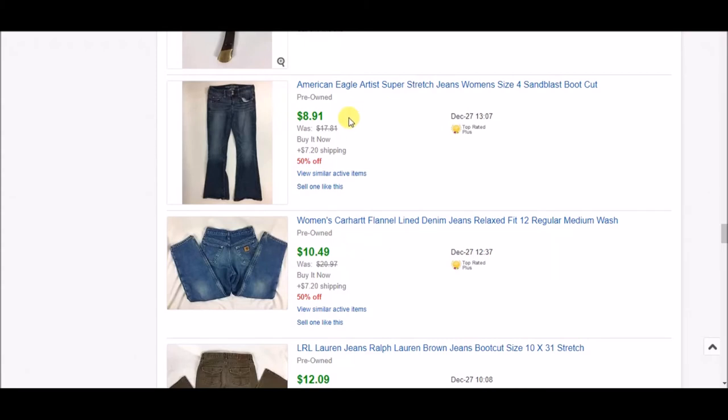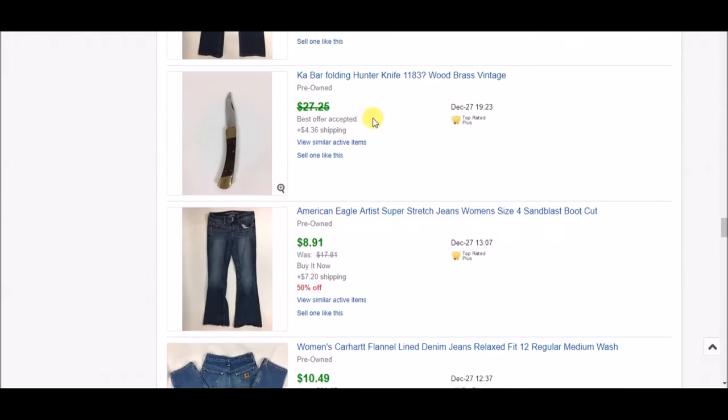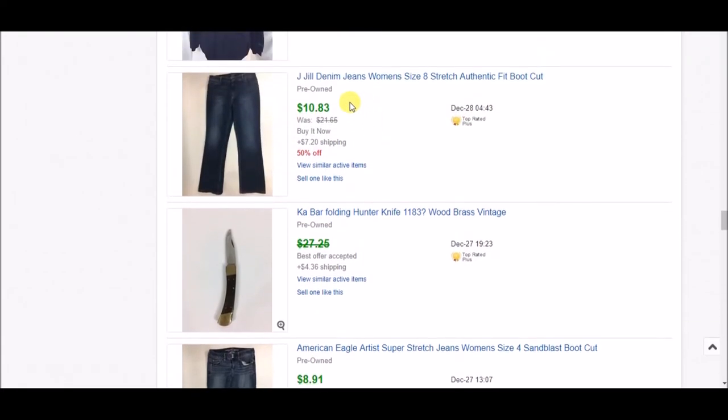Another pair of jeans — American Eagle Artist Super Stretch — on the 50% off sale for $8.91 plus shipping. Next is a knife I picked up for a few dollars at a garage sale; I accepted an offer of $20 plus shipping and he's already received it and left positive feedback. Another pair of jeans on the half-off sale went for $10.83 plus shipping — she's already received them and left positive feedback.